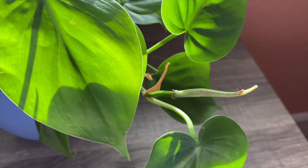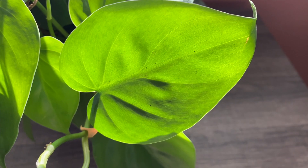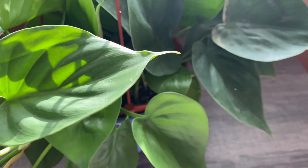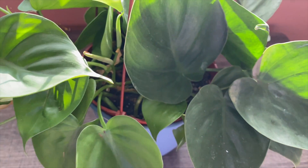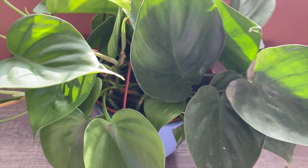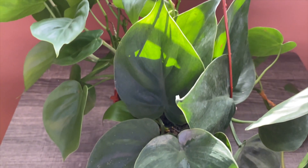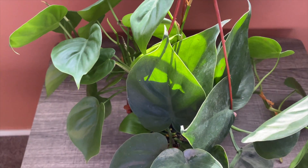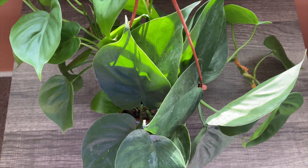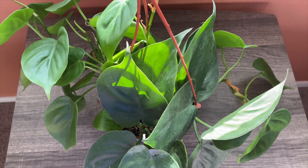One of the best aspects of the philodendron's versatility is that it can grow and do fine in low light conditions. However, it does not like to be placed in direct sunlight. When given proper care, this is one of the fastest growing plants. Fertilizing is not necessary, but if you want to see more growth, you can fertilize every three to four months.